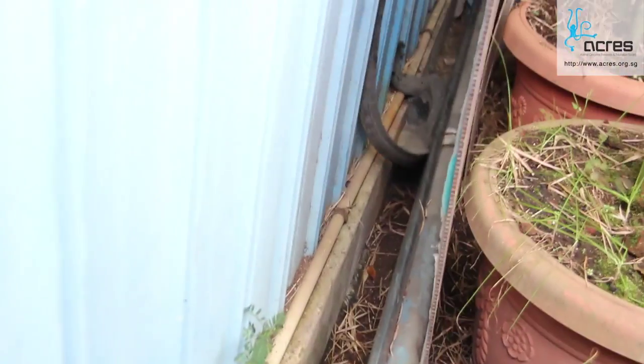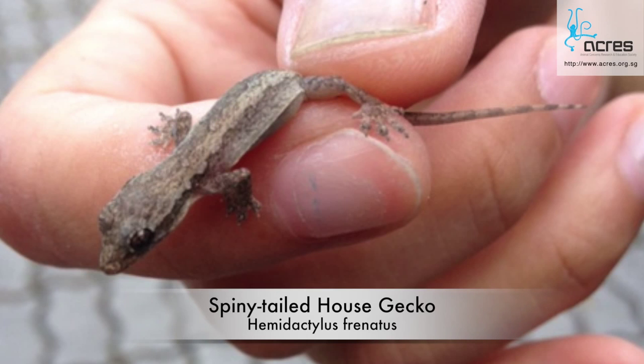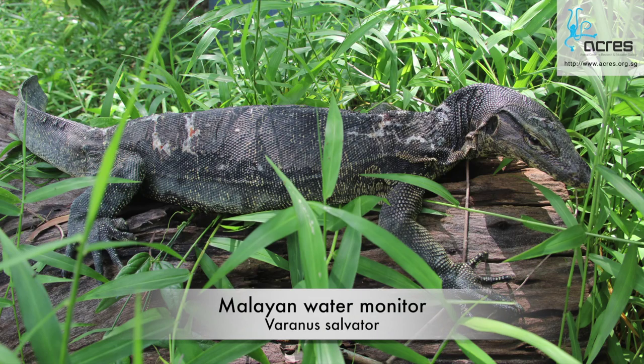They would only resort to defending themselves when they feel cornered or threatened. They vary in size from species to species, from the small and very common house geckos to the large and shy water monitor lizards, who are the second biggest lizards after the Komodo dragons.